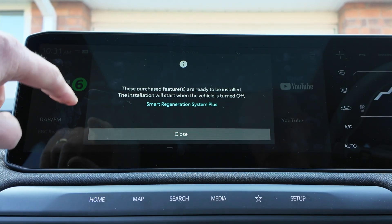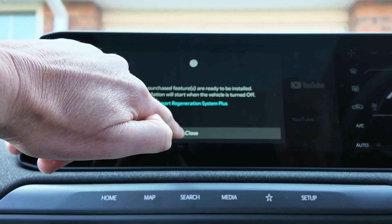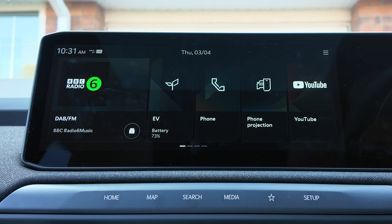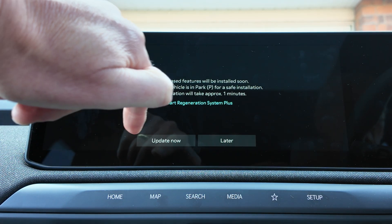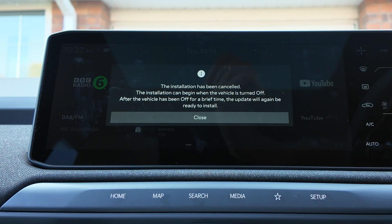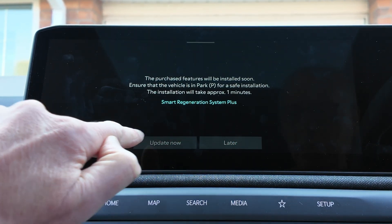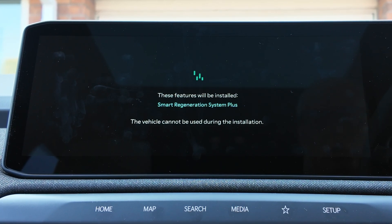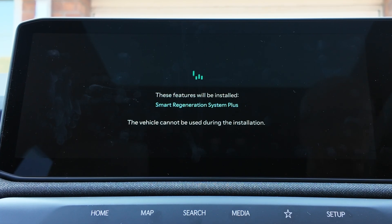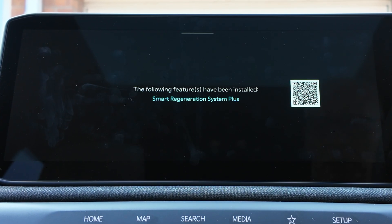I'm going to flip the camera and install it now. I got in the car, turned it on, and a message said 'purchase features are ready to be installed — installation will start when the vehicle is turned off.' I turned it off, selected 'Update now', and had to ensure the vehicle was in park with the handbrake on. I had parked with the electric park brake off to stop it sticking after so much wet weather. The screen then showed 'Following features have been installed: Smart Regen Plus.' I turned the car back on.